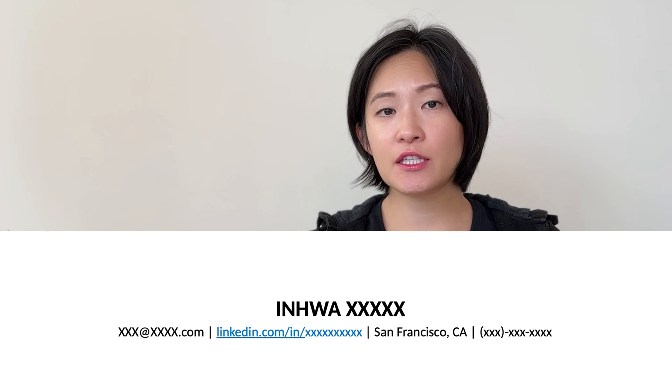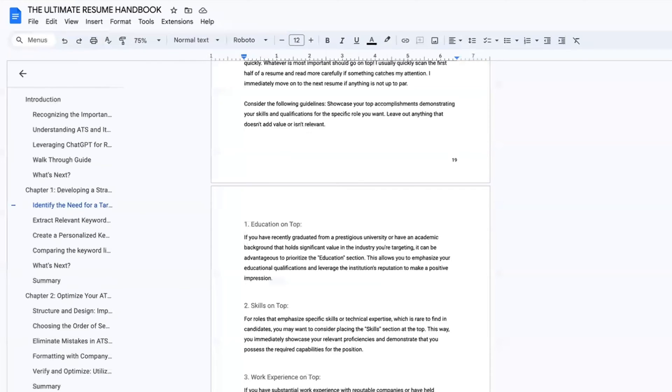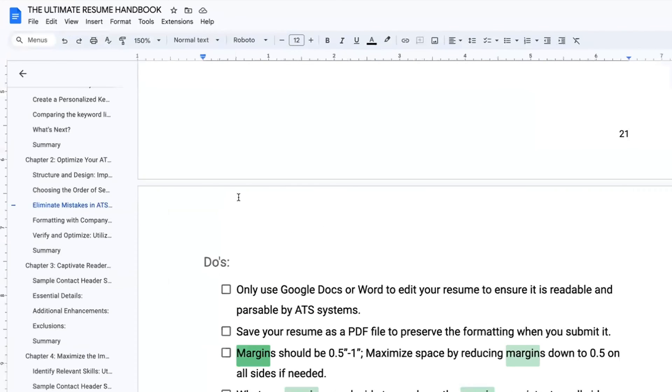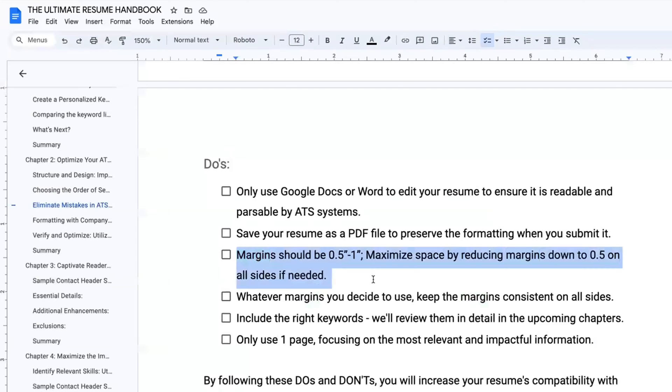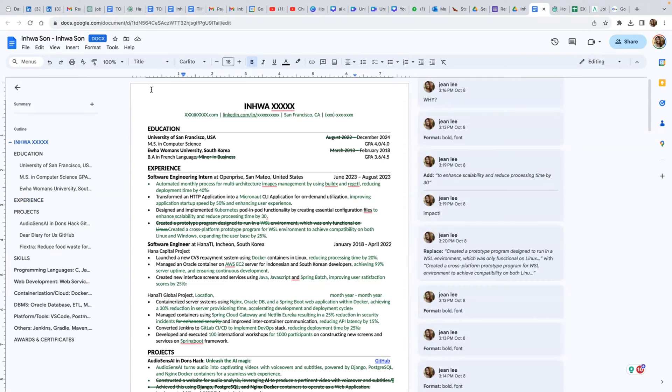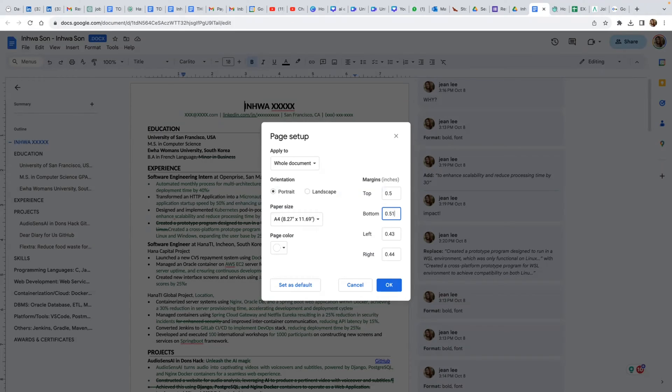The only small tweak I would make is to check for font size consistency. She is using font 11, which is fine — just make sure all items on this line have the same font size. It can be quite distracting if parts of the sentence use font 12 and another part uses font 11. I also noticed something off about the page margins. In the do's section of the Ultimate Resume Handbook, for margins you want to maximize your space by reducing the margins up to half an inch on all sides — anything between half an inch to one inch is generally fine. Once you pick a number, keep them consistent on all sides. I'm going to set all of them to 0.5 inches.